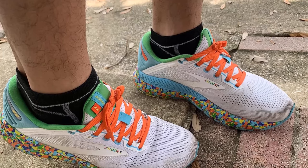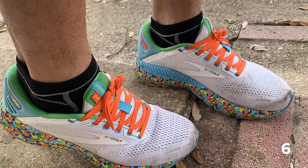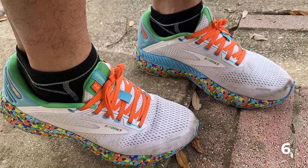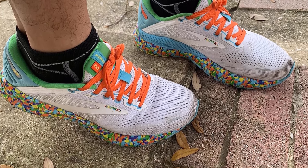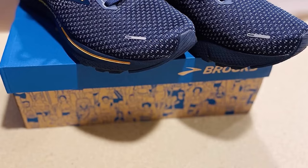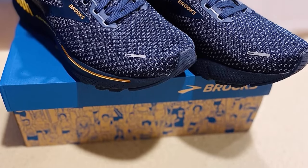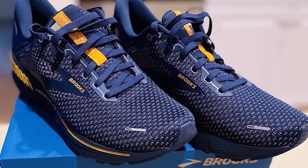Ideal for road running, cross-training, the gym, or wherever you might want to take them. Successor to the Adrenaline GTS 21, the updated midsole is now 100% DNA SOFT cushioning paired with a segmented crash pad for an even softer, smoother ride and easier flow from landing to toe-off.